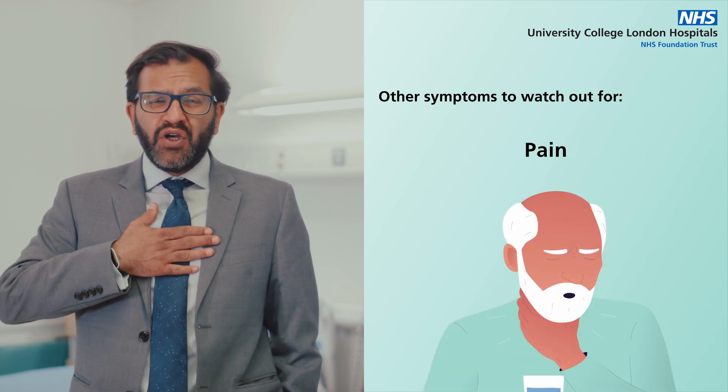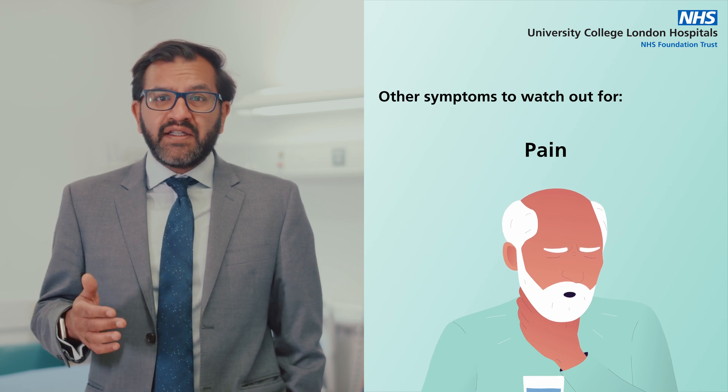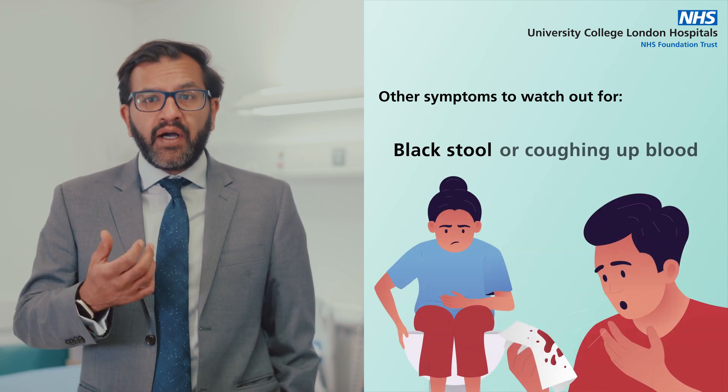You may also notice feeling very tired or lacking energy all the time, pain in your chest or throat particularly when swallowing, and another sign is noticing that your stool is very black or coughing up blood.